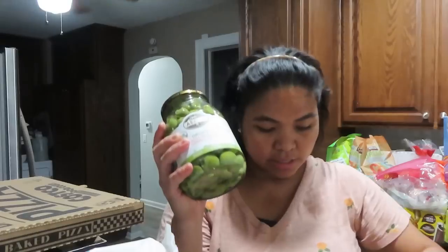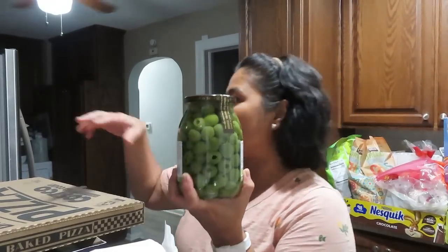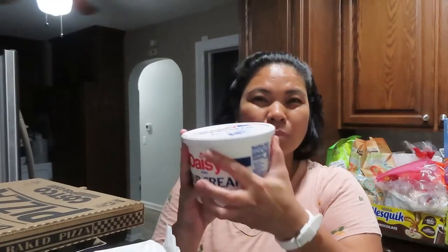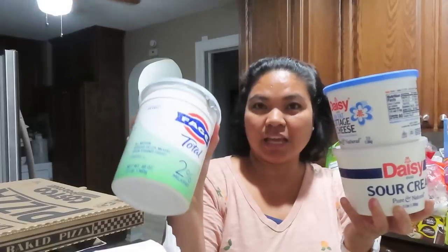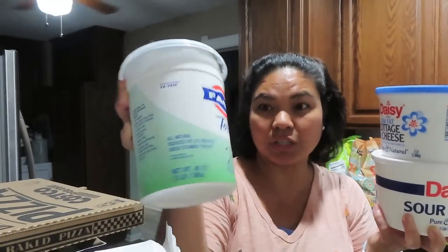Marami silang deals today at Costco. Meron din tayong mushrooms, ito is around $5.00. Meron din tayong sour cream — ito is one size lang, around $5.99. The same as the cottage cheese, parang $5.99 din siya. Also yung ating yogurt — yogurt is six something, almost $7.00. Mura na ito kasi malaki siya. Plain yogurt, 2% milk.